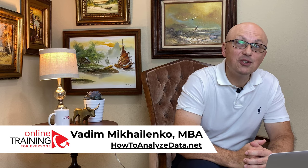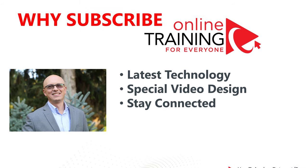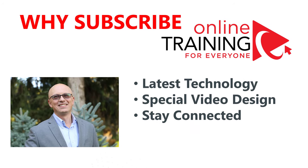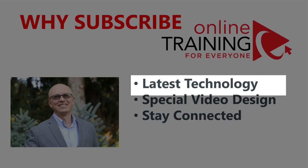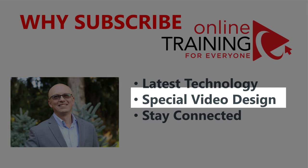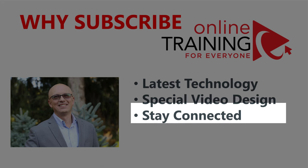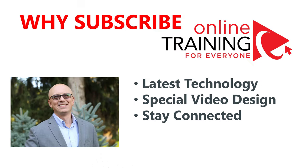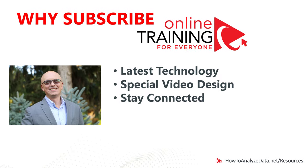Let me give you a couple of reasons why you might consider subscribing to Online Training for Everyone. State-of-the-art skills, tips, tricks, and techniques shared here will help you today and in the future. We use scientifically proven methodology to create videos that help you learn faster and retain more material. When you click the subscribe button, you will be the first to receive notifications when a new video is released.